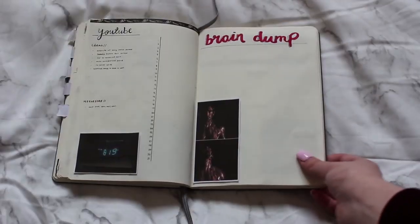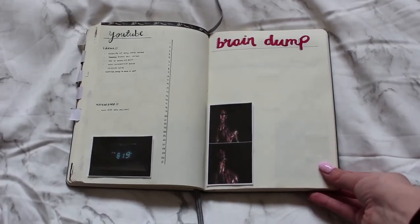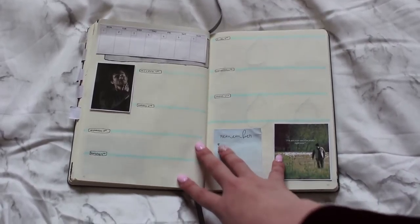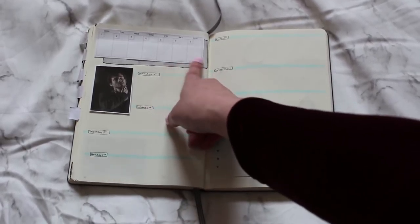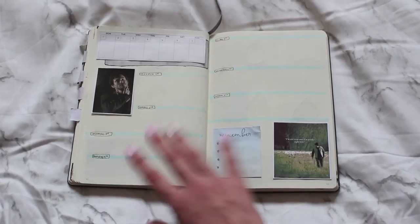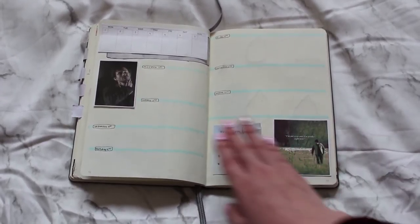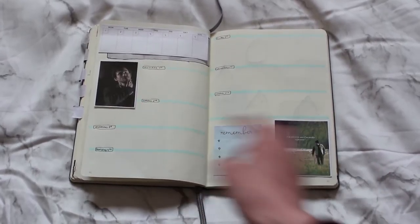This is my brain dump page — I'm just going to be writing down random thoughts and things like that. There's a picture of Hannibal again. Flipping the page to my first weekly spread: I got these little weekly view stickers from Muji and I love that the first falls on a Monday because it's so much easier to plan. I just did a basic weekly spread with a 'remember' section and some photos to go with the theme.